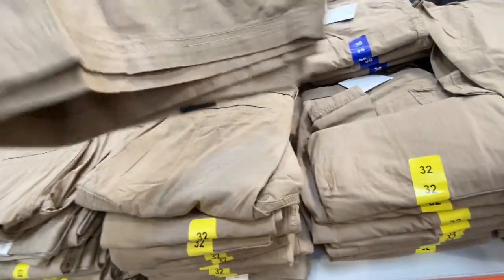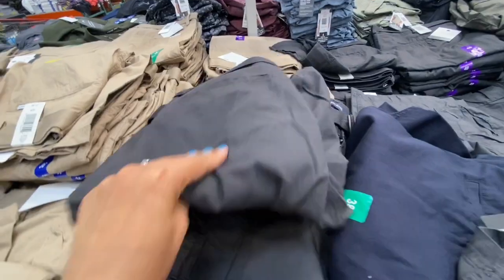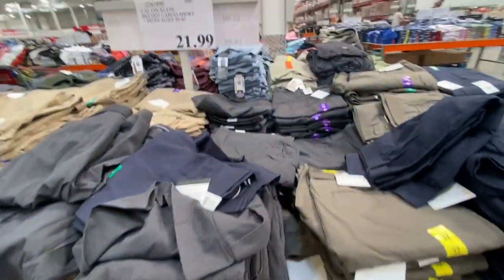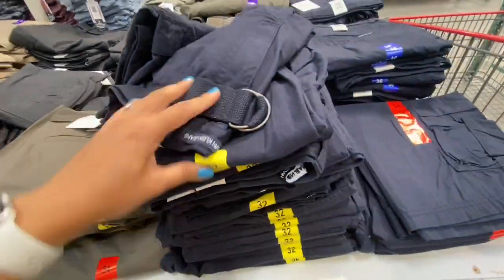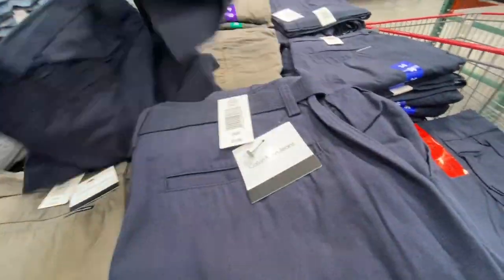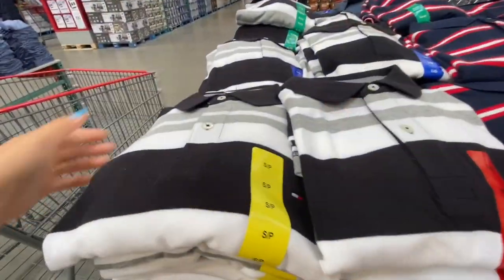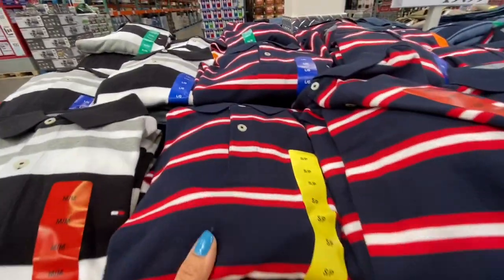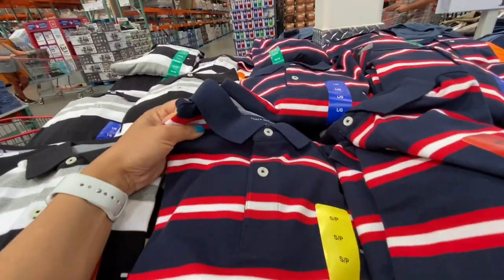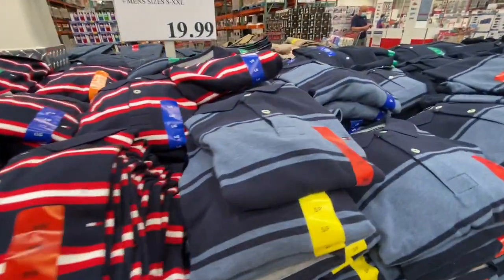Calvin Klein belted shorts were 21.99 with quite a few different color options, including navy blue.